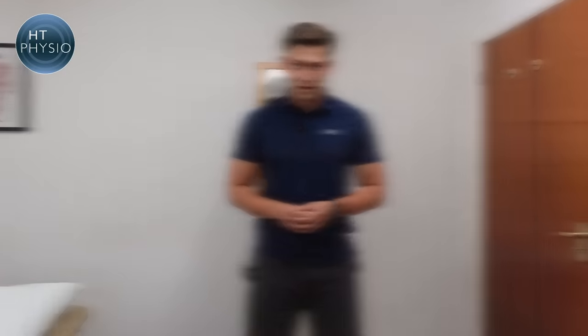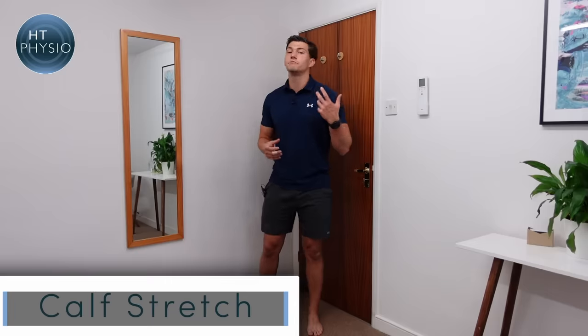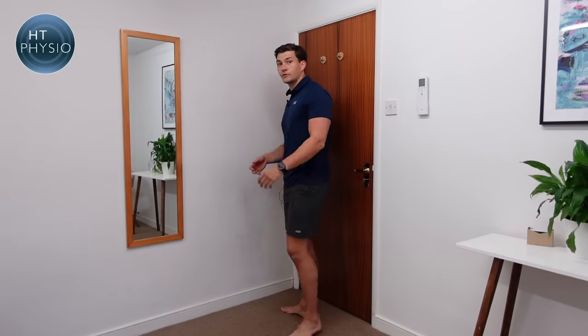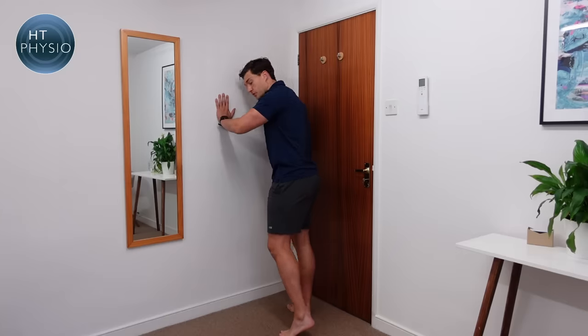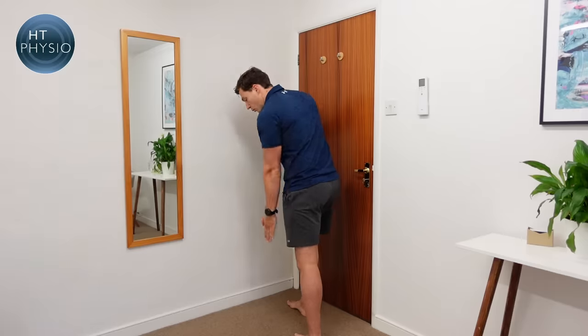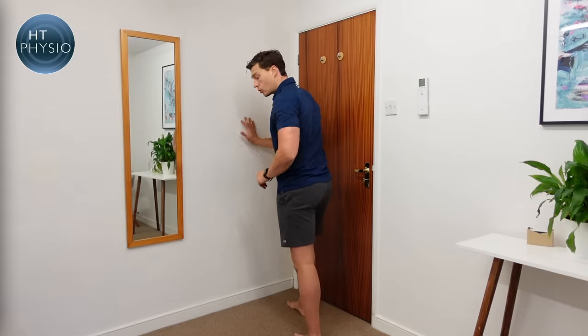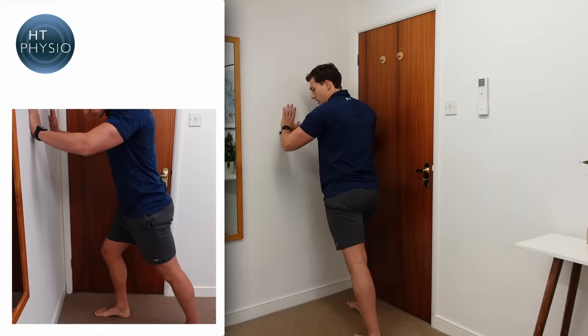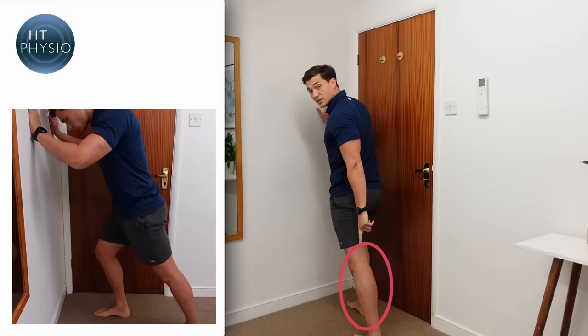I'm going to show you three stretches that are good to do throughout the day. These aren't suitable for everyone, but if they're pain-free and your doctor or healthcare professional is happy for you to do them, give them a try. The first is the calf stretch, which is great because many people get cramp in their calves. It's a simple stretch you can do at any time — all you need is a wall. Put the leg you want to stretch at the back, keep both feet pointing forward and both heels on the ground.